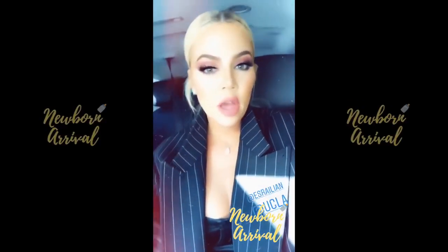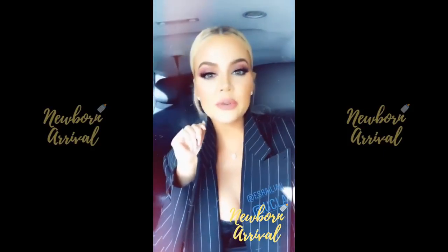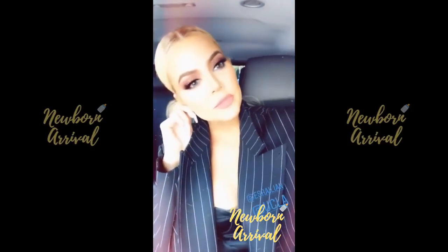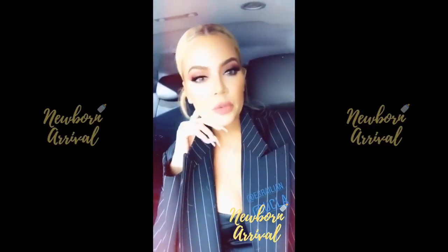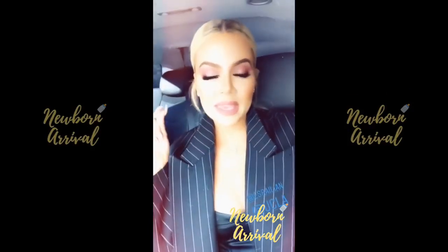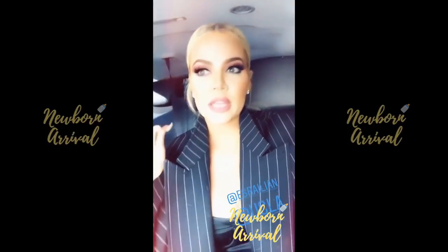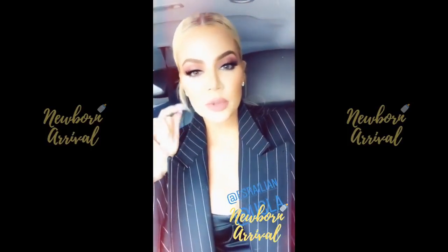My sisters and I are on our way to meet my mom at UCLA to do something really cool — to honor our father. We're so excited, it's been years and years in the making and I just can't believe it's now going to be a reality. We're so excited and honored, you guys will hear more about it tomorrow.